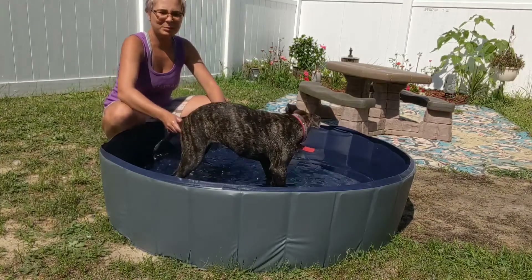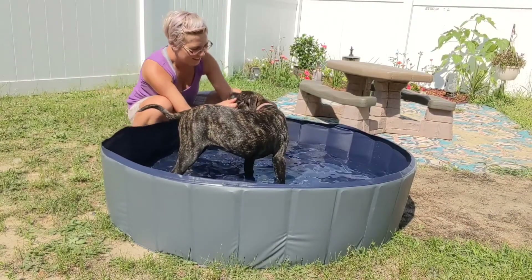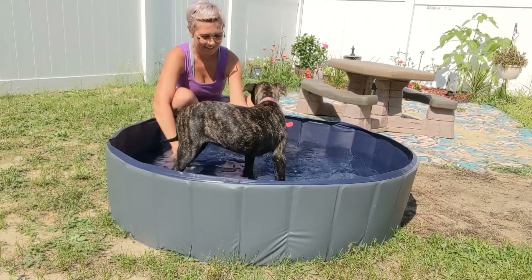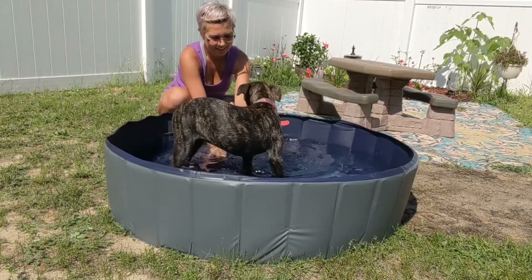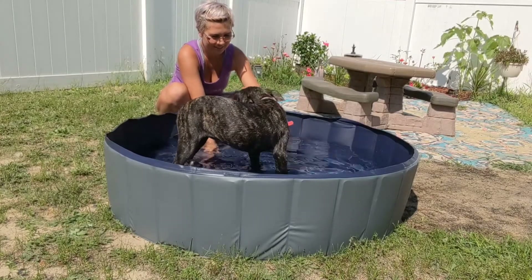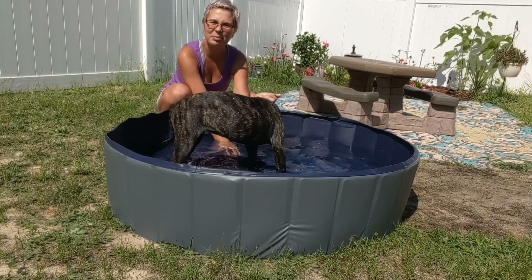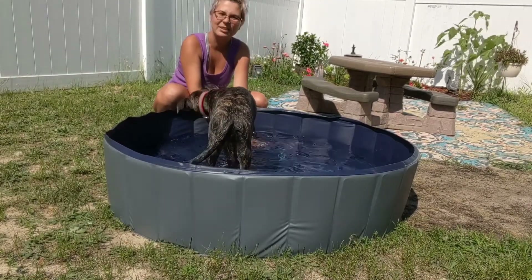So I'm going to set it up and show you guys. Our pool is pretty large and as you can see, it fits a larger dog. It's just a nice little pool to have for your animals to be able to cool off in the summertime when they get a little too hot.